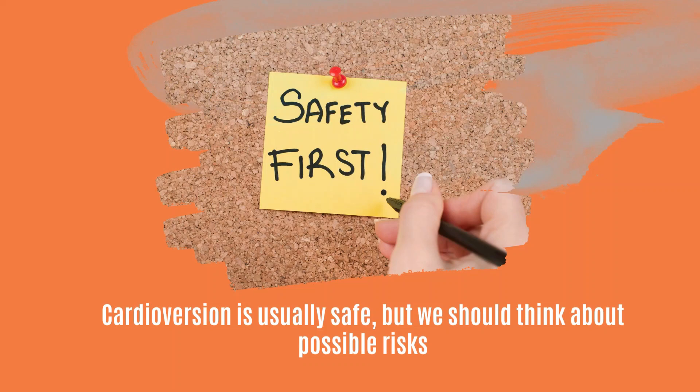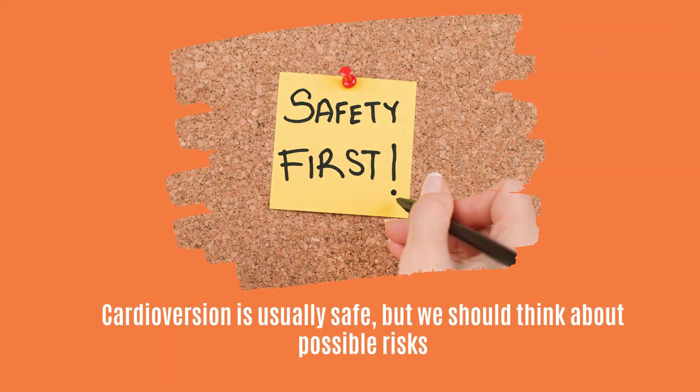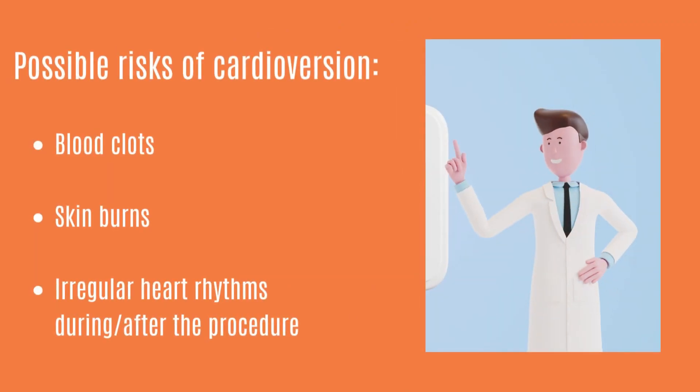While cardioversion is generally safe, it is important to consider potential risks with the procedure. These include blood clots, skin burns, and irregular heart rhythms during or after the procedure.